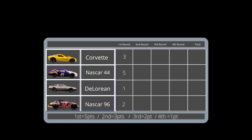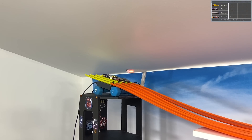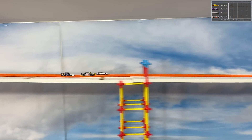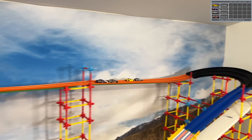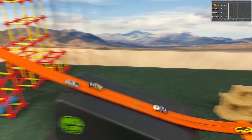We have a Corvette, a NASCAR 44, NASCAR 96, and a DeLorean — the NASCAR numbers corresponding to the numbers on the cars themselves. That 44 looks nice, a deep blue with white on the front. The 96 is black with some yellow. The Corvette and DeLorean look sleek and beautiful.